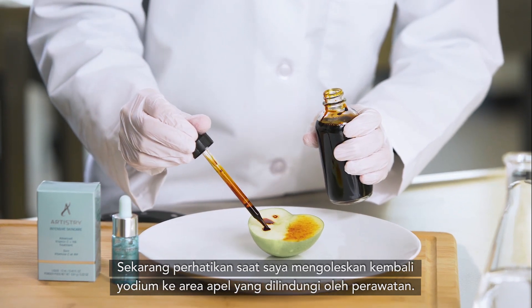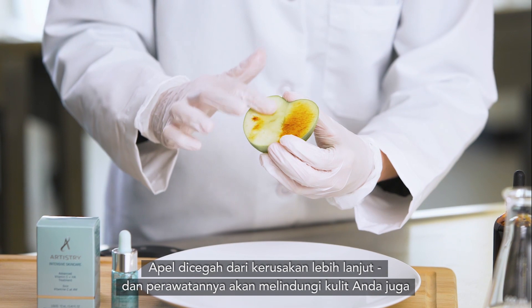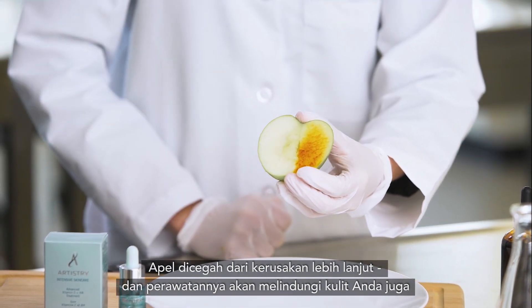Now watch as I reapply the iodine to the area of the apple protected by the treatment. The apple is prevented from further damage. And the treatment will safeguard your skin too.